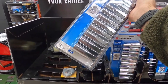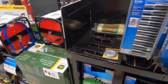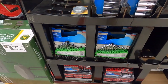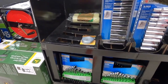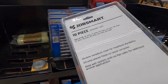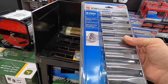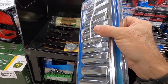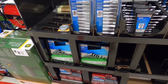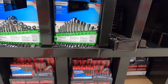That's a pretty cool socket set — flat sides so you can get a wrench on them, 20 bucks. I think they're a 3/8 drive. And a 12-piece ratchet wrench set for 20 bucks.